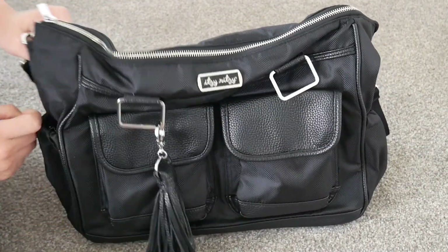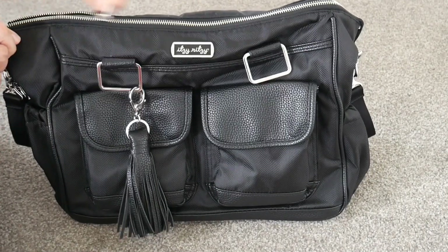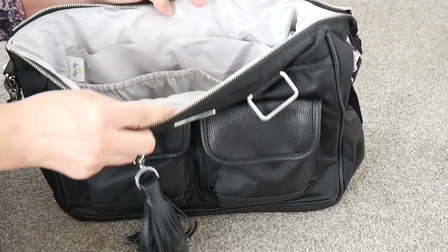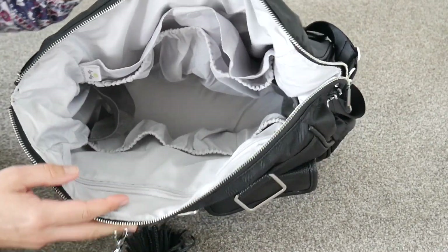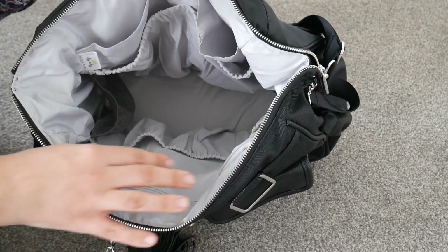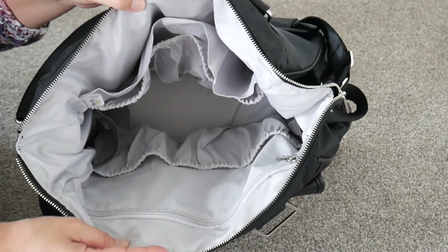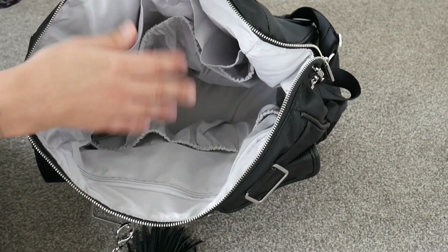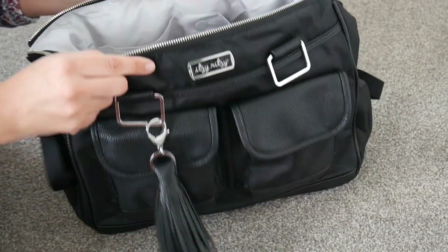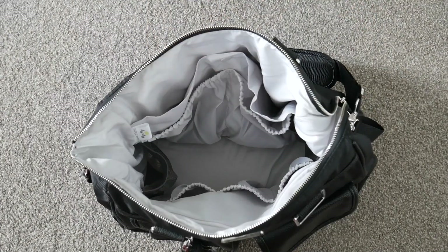There aren't any other pockets on the outside apart from the bottle pockets, and these bottle pockets are insulated, which is really nice. Going into the center of the bag, there's a really nice smooth zipper, and the inside has some great organization. I just really like the light gray with the black lining and all the pockets and everything in here, so I'm going to move the camera up so you can get a better view down into the bag.